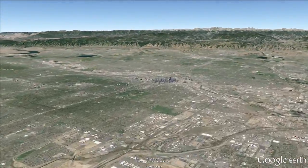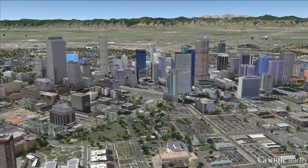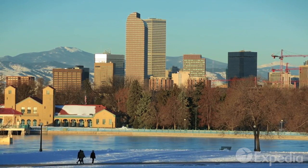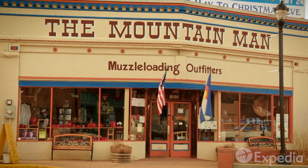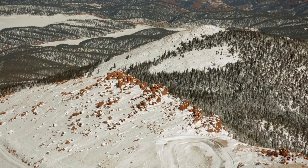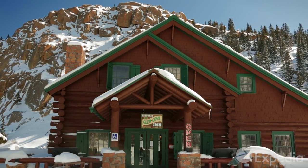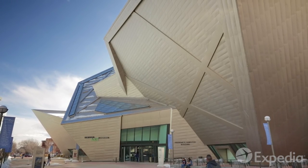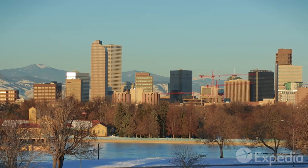Rising from the western edge of America's high plains and shadowed by the Rocky Mountains is Colorado's capital, Denver. The city sprang up in 1858, right where the first flakes of gold in the state were discovered. As it turns out, there wasn't much gold around Denver — the real riches lay up in the mountains. But ever since, the mile-high city has continued to grow, thanks partly to its incredible weather. Denver is blessed with over 300 days of sunshine per year — that's more than Miami.